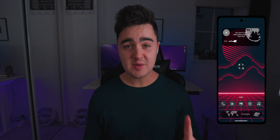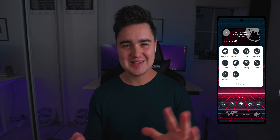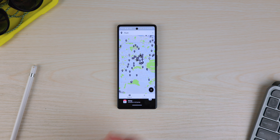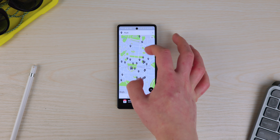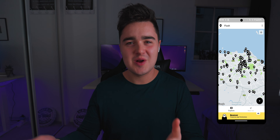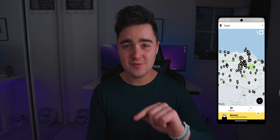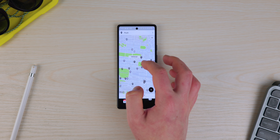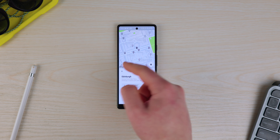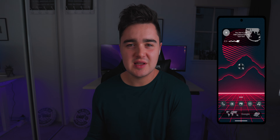App number eight is called Flush. It's maybe not the most aesthetic app, but it can be a lifesaver. If you've ever been out in public and need the bathroom but there are no public bathrooms open, you can use Flush. It tells you every location around you where you can find a restroom, including all the free public toilets and the times they're open. Literally a lifesaver.